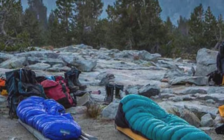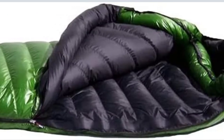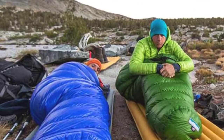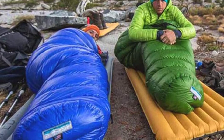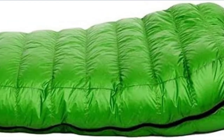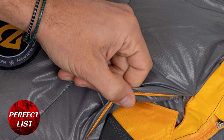Number two: Western Mountaineering Versalite sleeping bag. The Versalite 10 has been named the greatest lightweight cold-weather sleeping bag, weighing less than two pounds. On nights of 10 degrees or higher, its 850-plus fill power premium goose down will keep you warm. Compared to the Kodiak and Phantom, it has a lighter fill weight, making it more suitable as a three-season bag. Notable features include continuous baffles along its length for greater heat retention, a super-full collar for warmth, and an extra foot gird for movement.